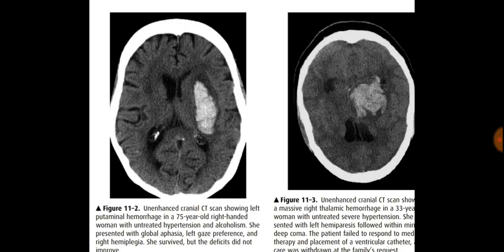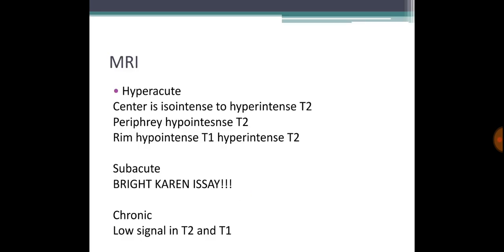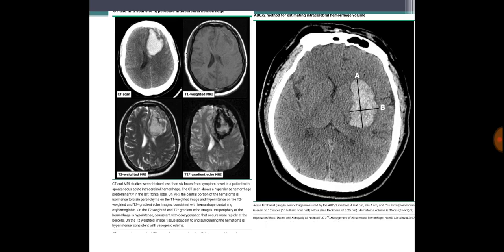On CT scan, the finding is hyperdense. On MRI in the hyperacute phase, T2 shows a hyperintense signal at the periphery with a hypointense rim. In the acute phase, T1 and T2 show a hyperintense center, hyperintense periphery, and a hyperintense rim on T2. You can see these findings demonstrated in the images shown.